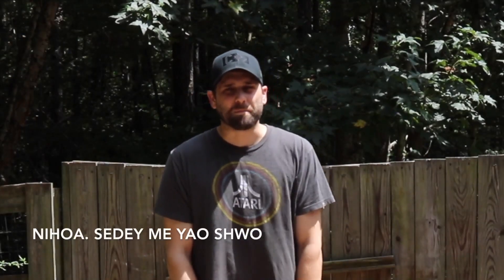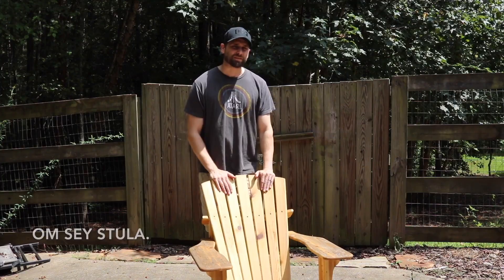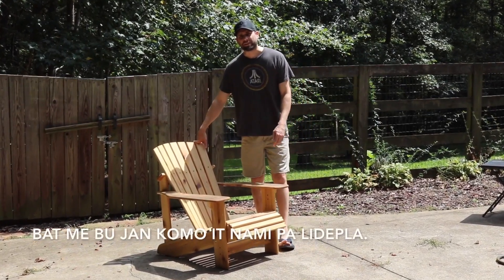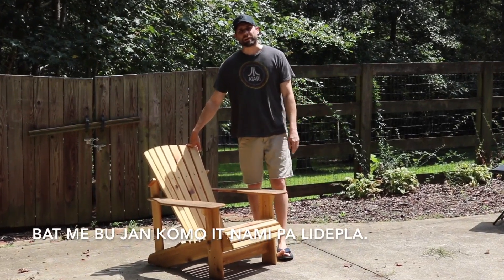Hello! Today I'm going to talk to you about a chair. In English, it's called an Adirondack Chair. But I want to know how it's called in Lidepla.